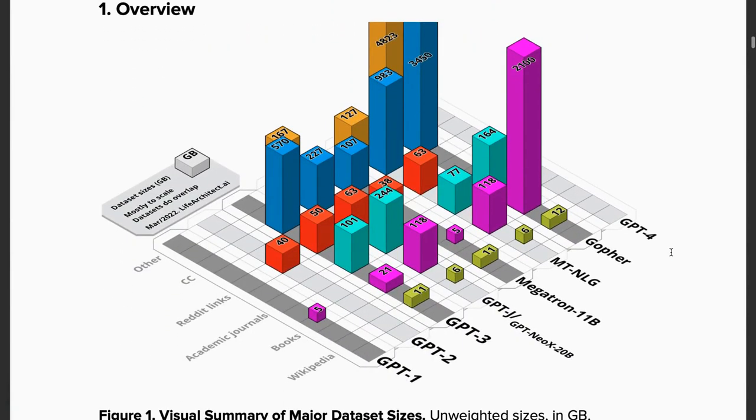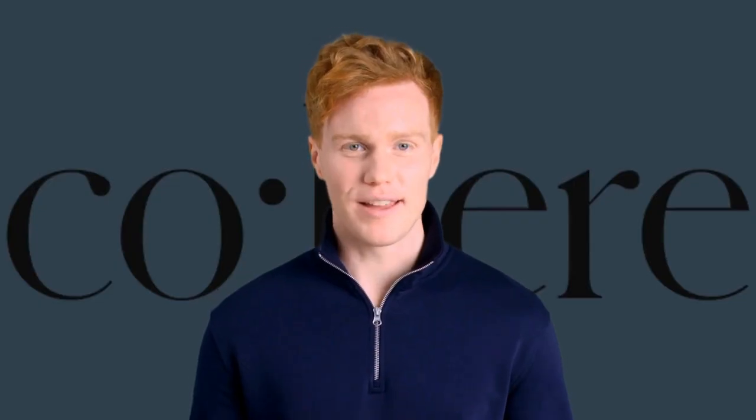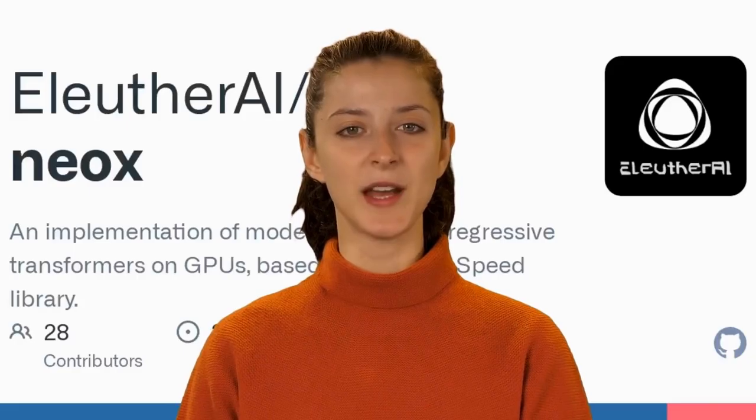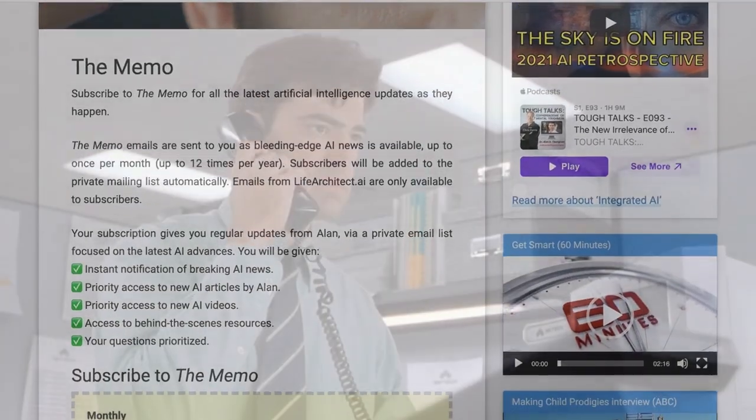Get priority access to my articles, videos, and behind-the-scenes tips as soon as they're released, with a monthly or annual subscription. Lifearchitect.ai/memo.